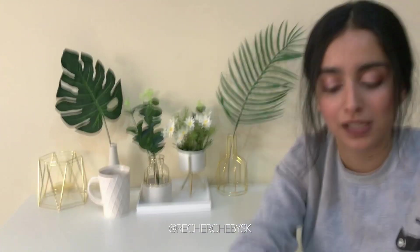Perhaps my favorite items from this Sephora haul...